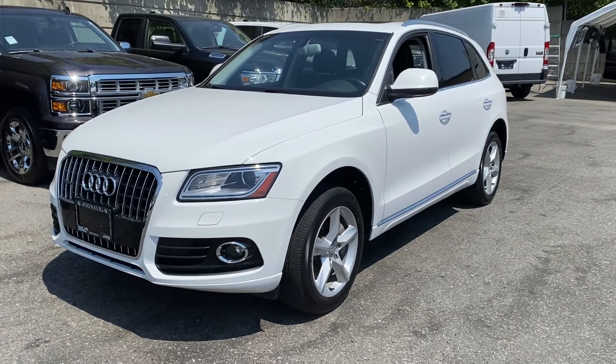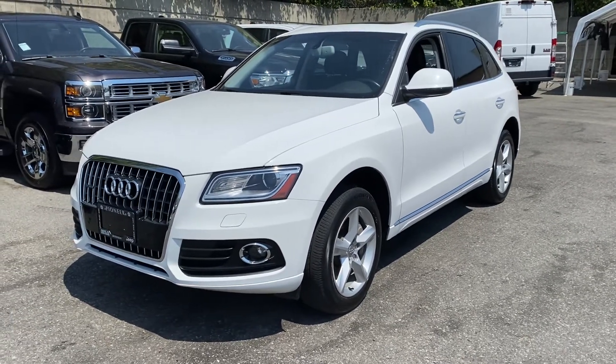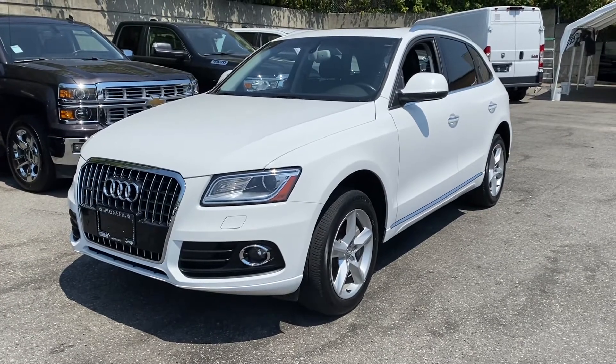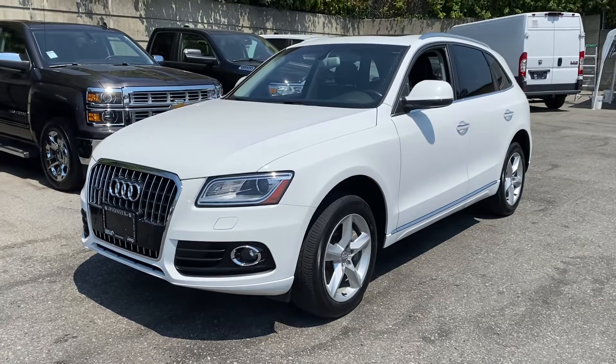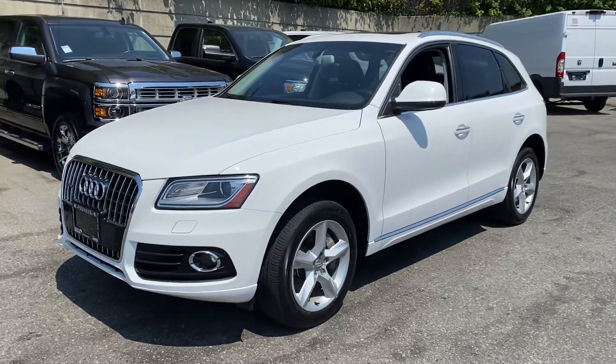Hey, it's Ryan at Pioneer Chrysler. I just wanted to show you a quick walk-around video of this beautiful new arrival that we just got in.